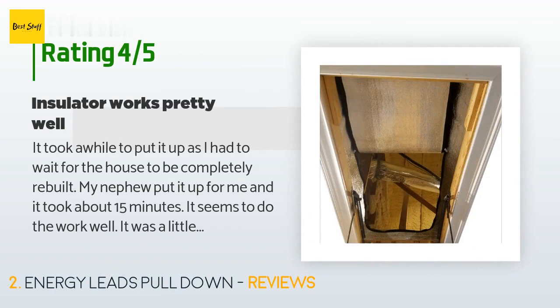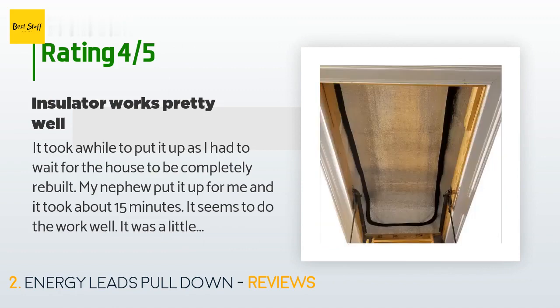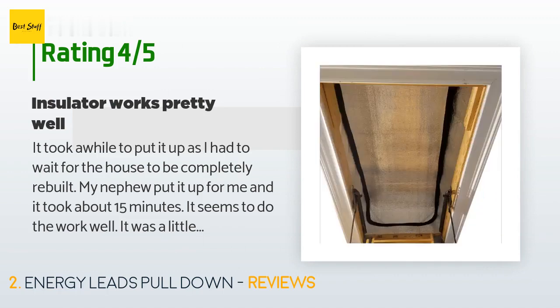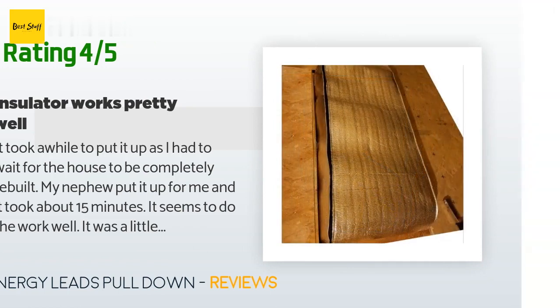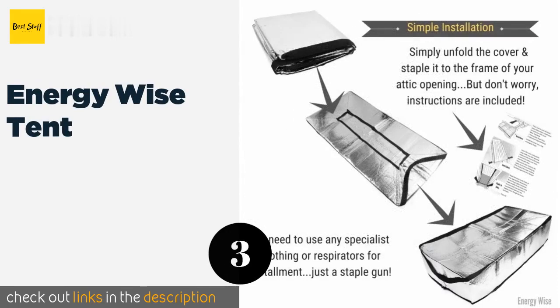A customer said: 'It took a while to put it up as I had to wait for the house to be completely rebuilt. My nephew put it up for me and it took about 15 minutes. It seems to do the work well — it was a little long for my space but it worked fine. The zippers work fine and I hope they last a long time. It prevents the insulation from dropping down on us and does help insulate the space. As an attic interior product I think it is fine, though I don't think it insulates as well as the previous attic cover.'